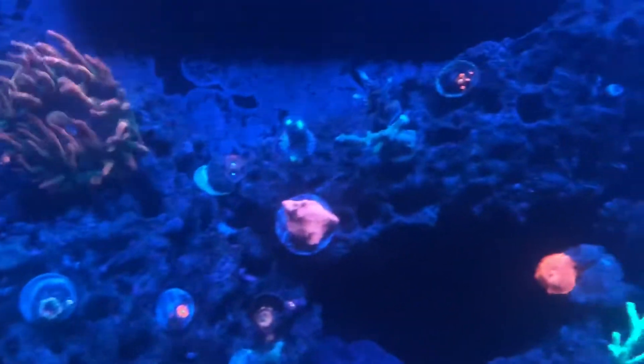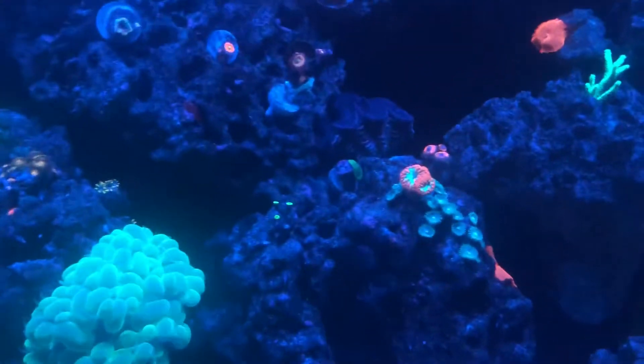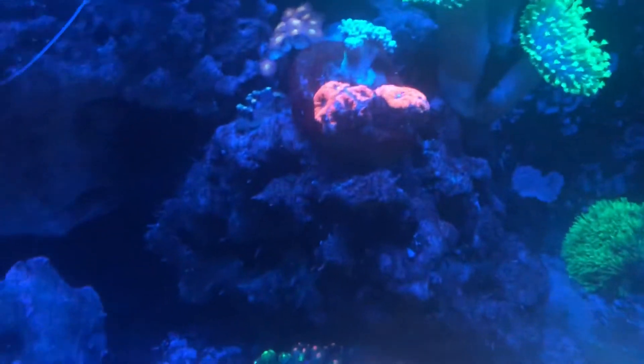This is a Jason Fox gobstopper — beautiful, beautiful piece. Thank you, you know who I got it from. And then blastos — I have some of the green mouths and the blue mouths, they both look cool.